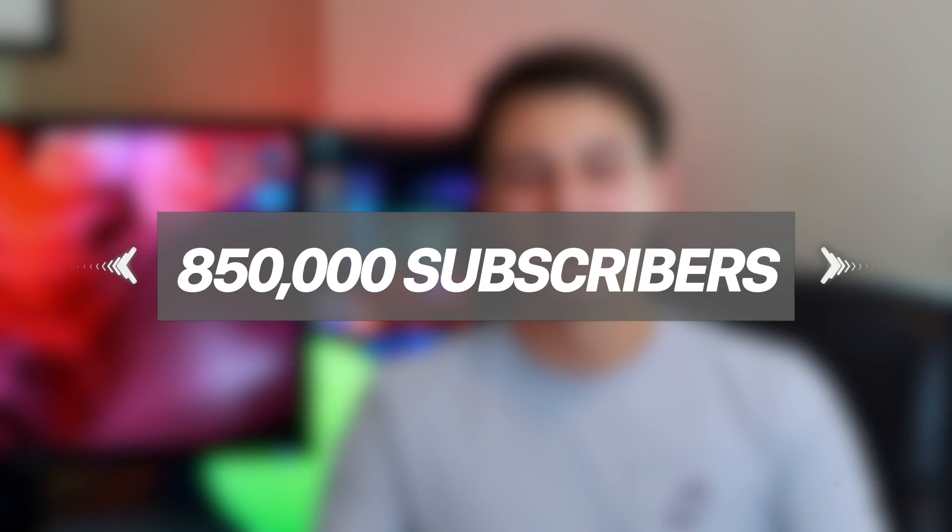Don't forget to subscribe, and if you liked this video give it a thumbs up. My name is Tony — I've been doing videos on this channel for about a year now, it's been an amazing experience. I just want to give a huge shout out and say thank you so much for reaching 850,000 subscribers — that's just incredible. I really appreciate it. Hope you guys enjoyed today's video, but until next time, this is Tony signing out.